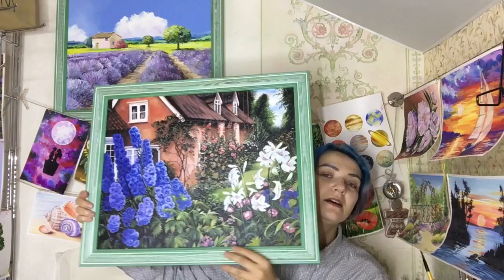Hello, my dear friends, this is Painting Cat and today I want to show you my paint by numbers. I already promised it, and today I want to start from my first painted paint by number.